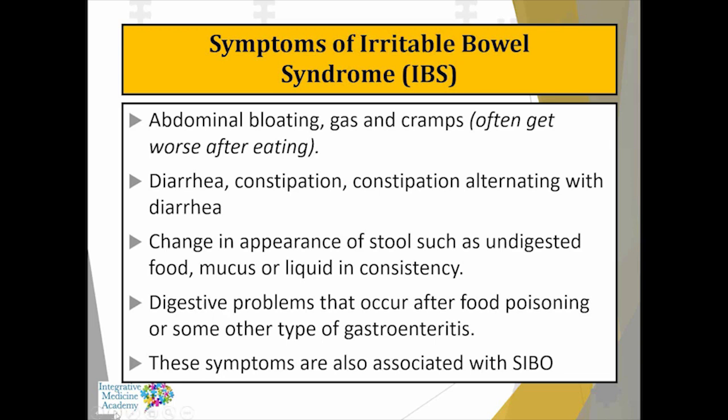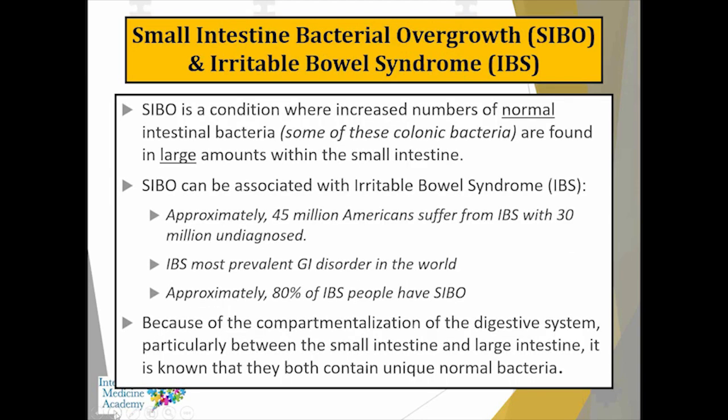SIBO is a condition where we get increased numbers of normal intestinal bacteria — normal colonic bacteria — that somehow find their way into the small intestine and overpopulate, causing problems. Approximately 45 million people in the United States suffer with irritable bowel, and upwards of about 30 million go undiagnosed. Approximately 80 percent of people with irritable bowel have SIBO, and irritable bowel is actually the most prevalent GI disorder in the world.